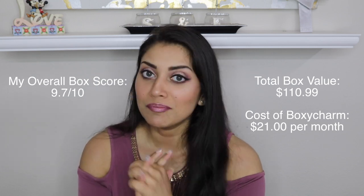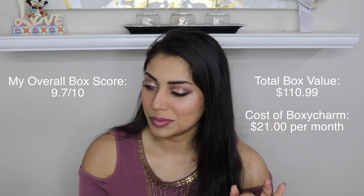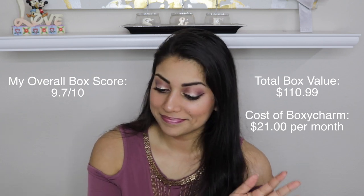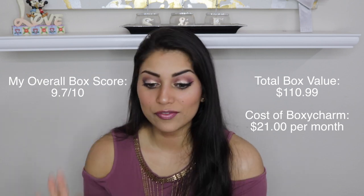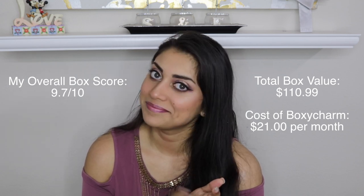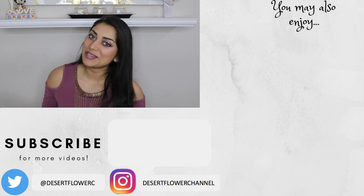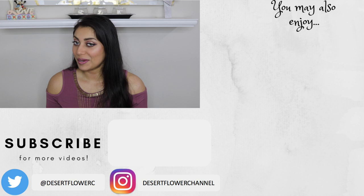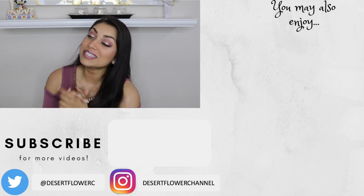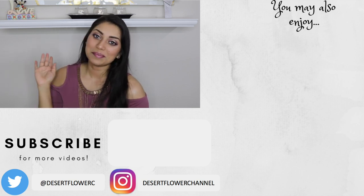Those were all the items in this month's box. If I were to choose my favorite items, I wouldn't be able to — literally everything was perfection, except probably the eyelash curler which was a little too flimsy for me. But other than that, everything was incredible. Well done Boxycharm! That's it for my Boxycharm unboxing — I hope you guys enjoyed. Let me know what you got in your box this month, and whether you loved it or hated it, down below. Please subscribe if you haven't already, give this video a big thumbs up, and I will see you guys in my next video. Bye!